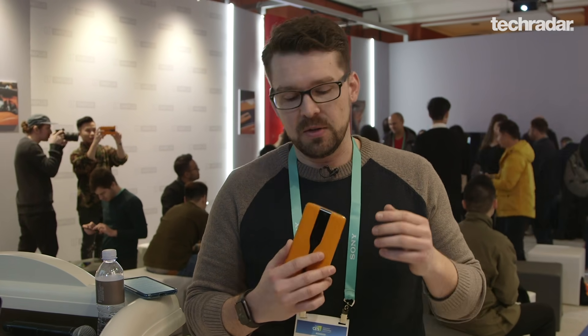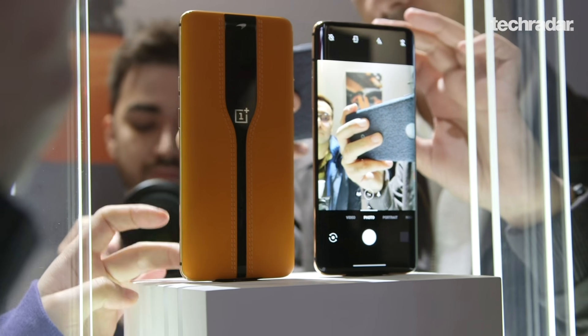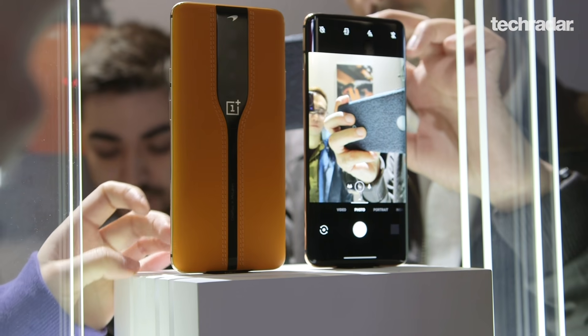But for now it looks pretty cool, and you can see it here in all its glory with McLaren leather and a fancy edition that normally comes with some of these phones.